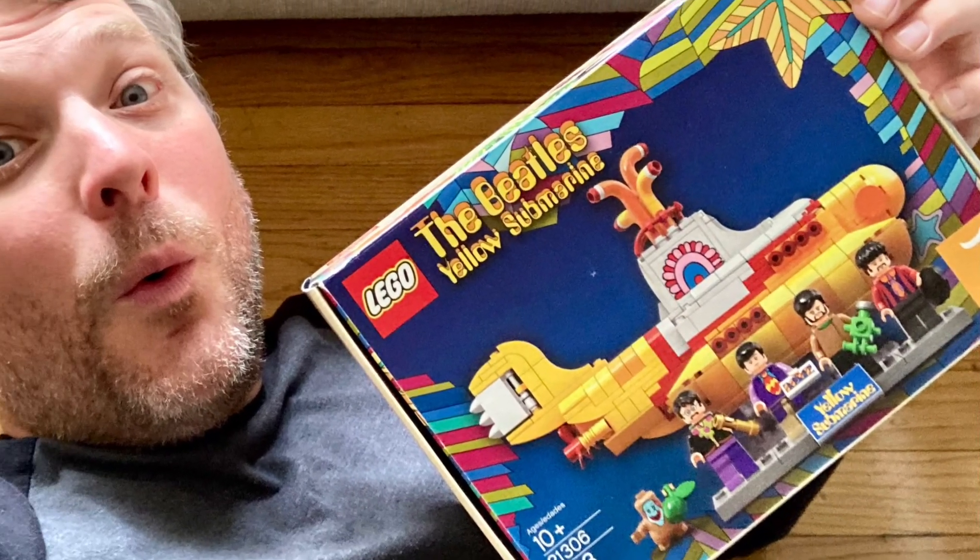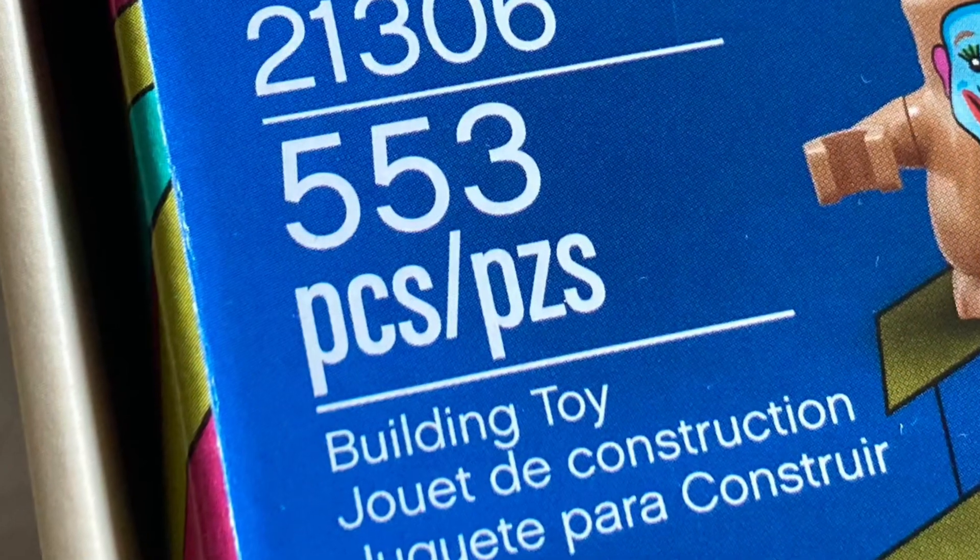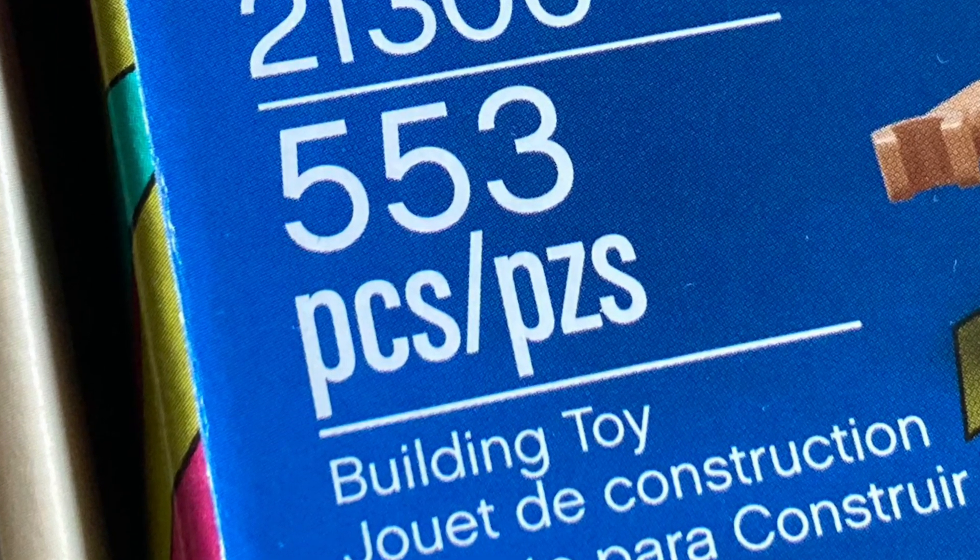Amazingly, after several hours, I had recovered all 553 pieces to complete the set.